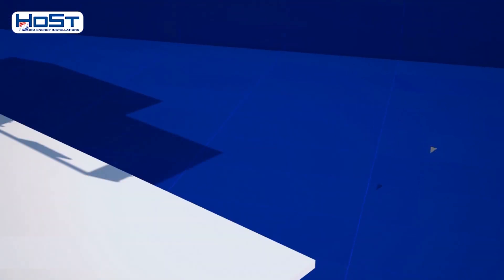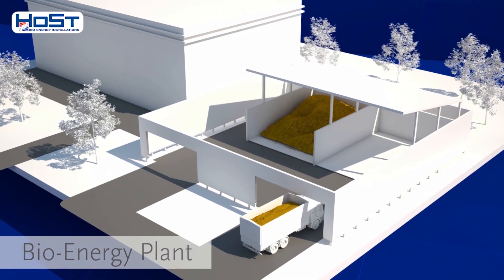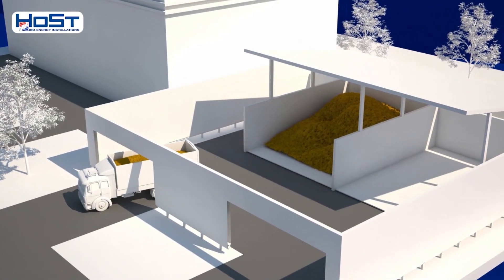The plant supplies the district with heat and feeds electricity into the public grid. As fuel, the plant uses wood chips from the municipality's management of its trees and shrubs.